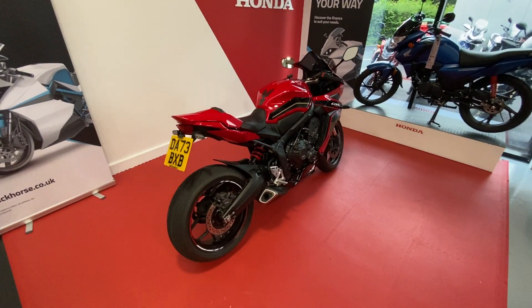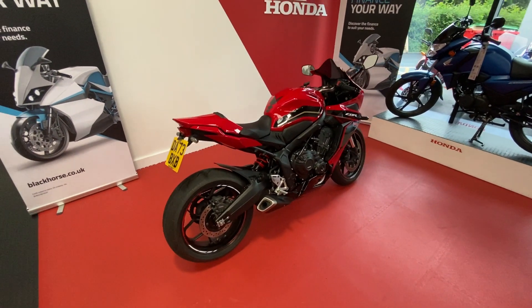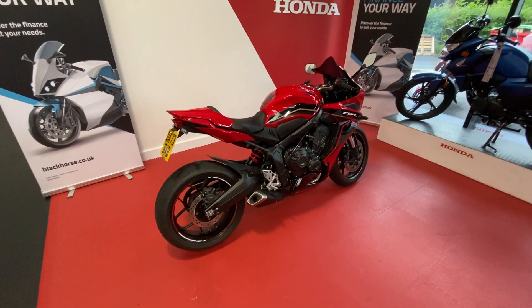Hi guys, welcome to Smiths Honda. Here we have this CBR650R in red on a 73 plate.